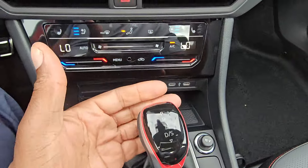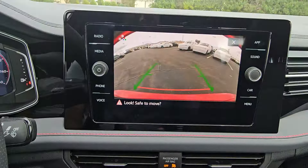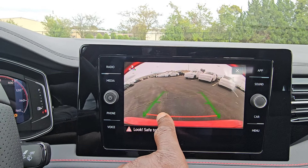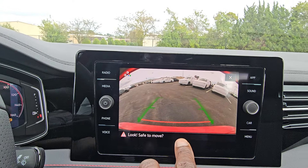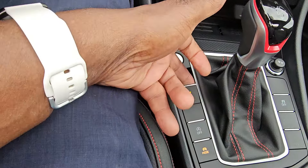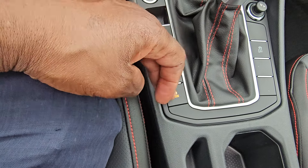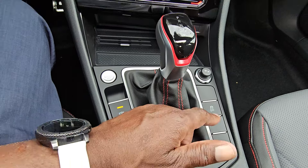Put it in reverse and the backup camera shows up. You don't get trajectory steering, but you get a static camera with a red line showing where your bumper is and where the trunk lid opens, and a green line for straight back. You also have a parking brake, auto start-stop shutoff, drive modes, and traction control.